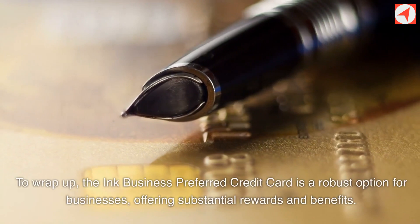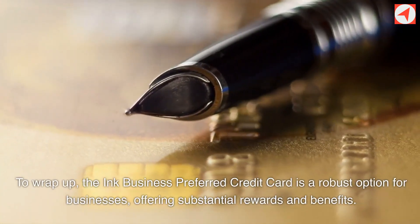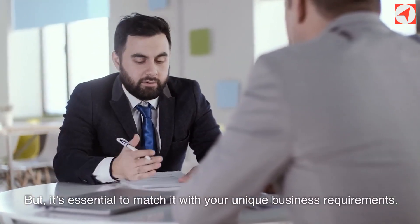To wrap up, the Ink Business Preferred Credit Card is a robust option for businesses, offering substantial rewards and benefits. But it's essential to match it with your unique business requirements.